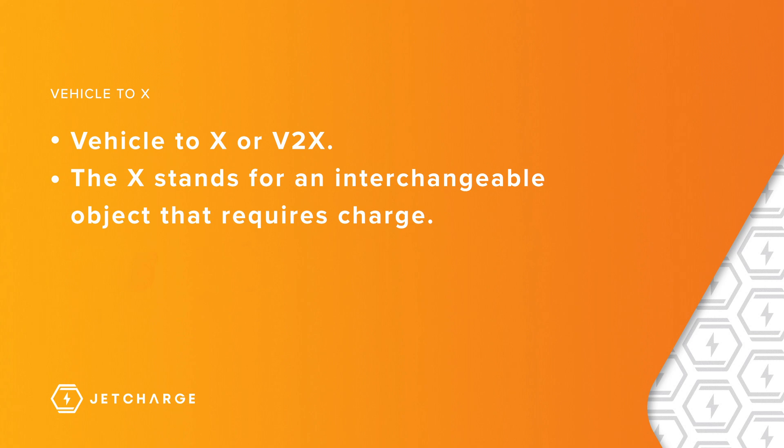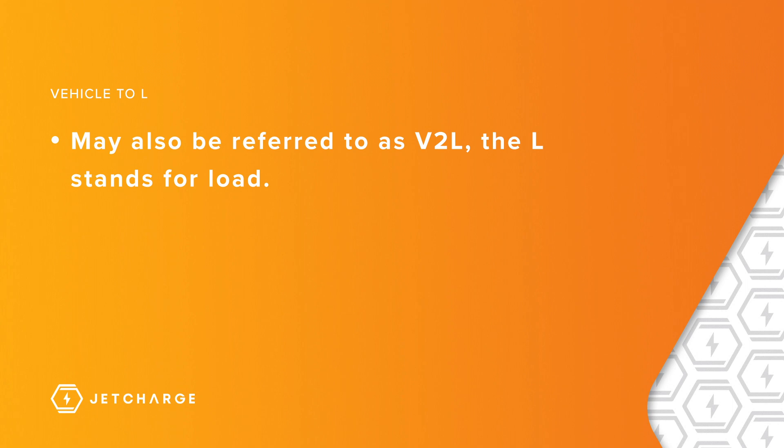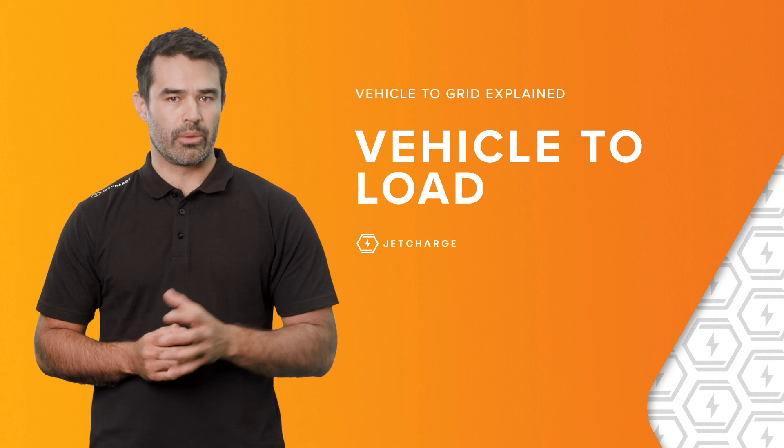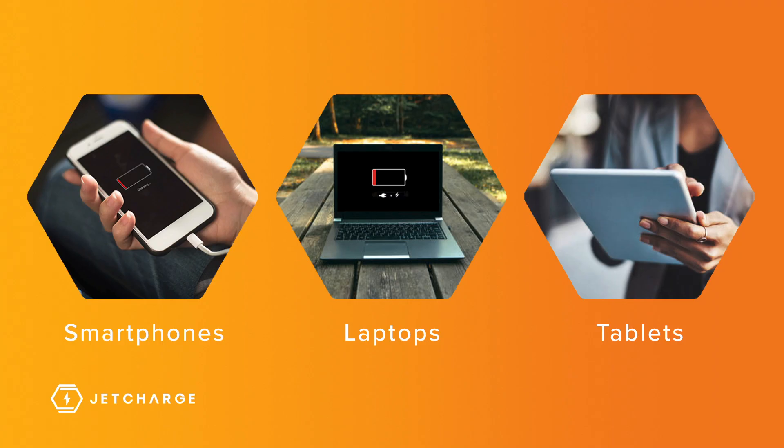The X stands for an interchangeable object or thing that requires electrical charge. You might also hear the term V2L — the L stands for load. You can use your EV to supply power to charge different electrical equipment, like smartphones, laptops, and tablets on the go.